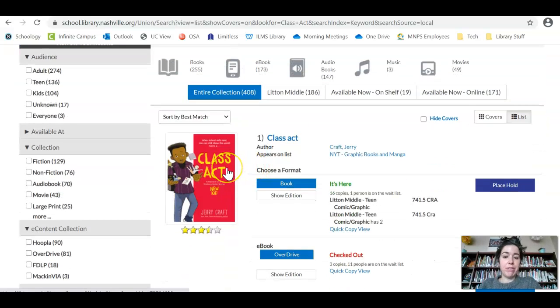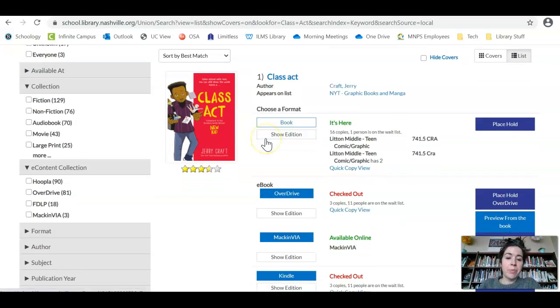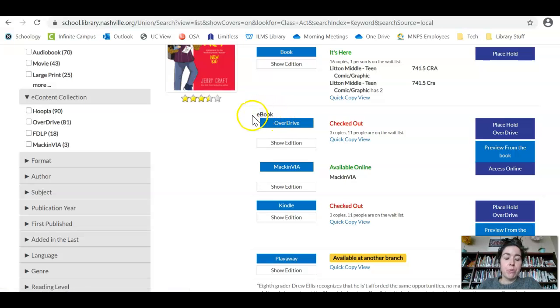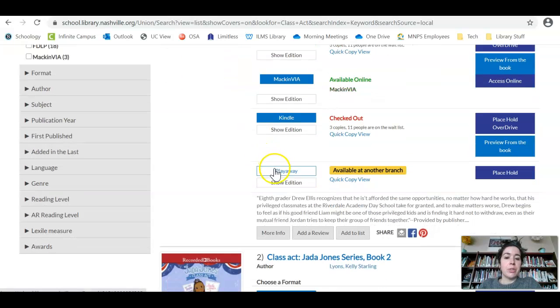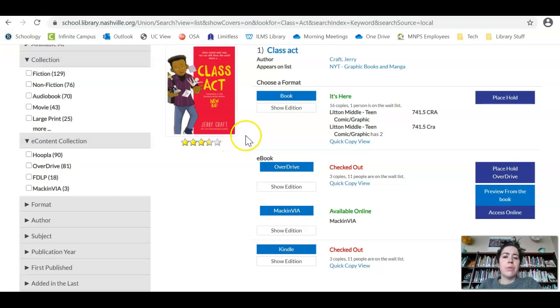Class Act is the sequel to New Kid, if you've read that. This is where you need to pay attention. You can choose the format: a book is a physical book you would hold, an e-book you would read on your computer, phone, or tablet or other device. There are also playaways as an option, so make sure you're clicking what you want.